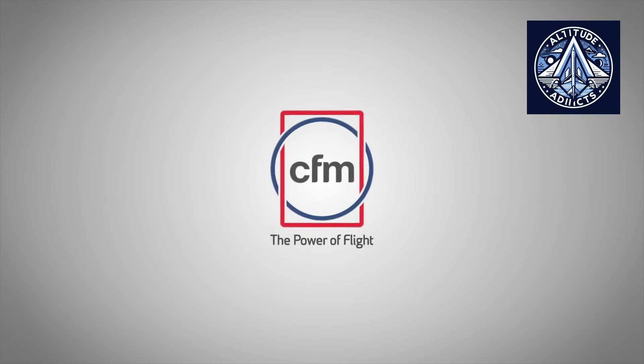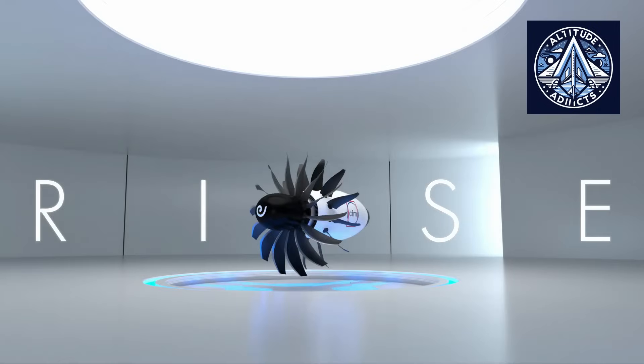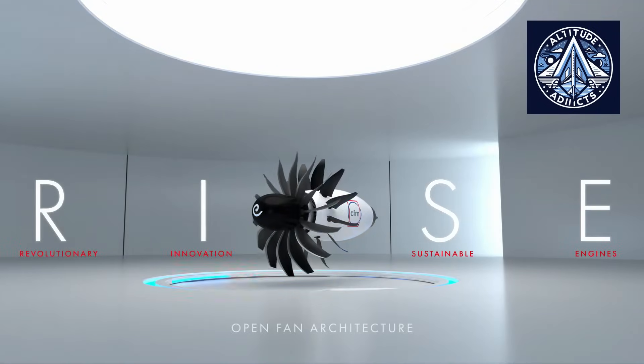Safran Aircraft Engines, a French aerospace company, is at the forefront of the development of the next iteration of open rotor propulsion under the Revolutionary Innovation for Sustainable Engines, RISE, program, which is a joint venture between GE Aerospace and CFM International.